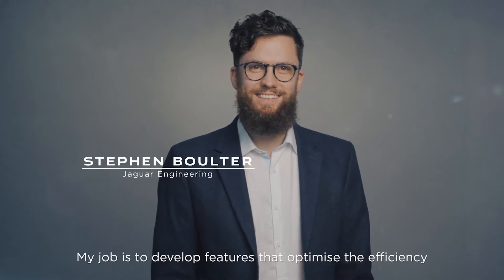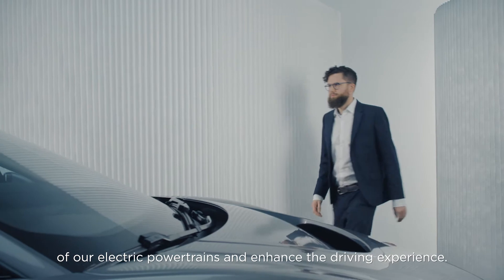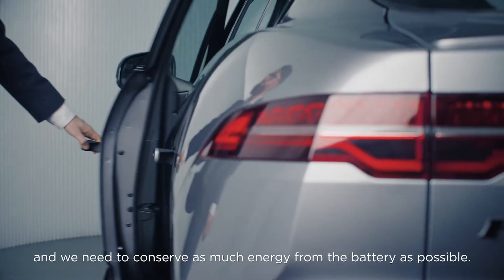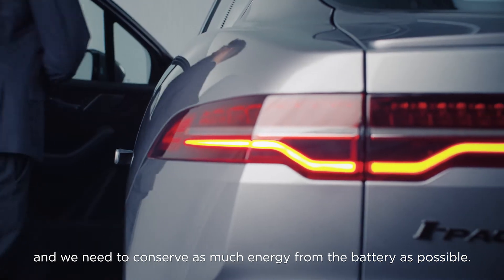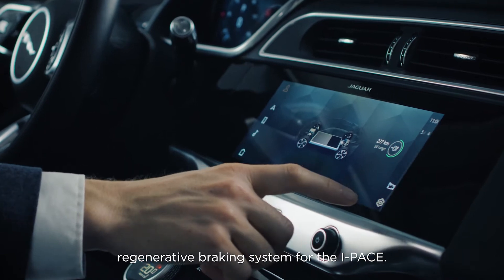My job is to develop features that optimise the efficiency of our electric powertrains and enhance the driving experience. For electric vehicles, range is crucial and we need to conserve as much energy from the battery as possible. That's why we developed an incredibly efficient regenerative braking system for the I-PACE.